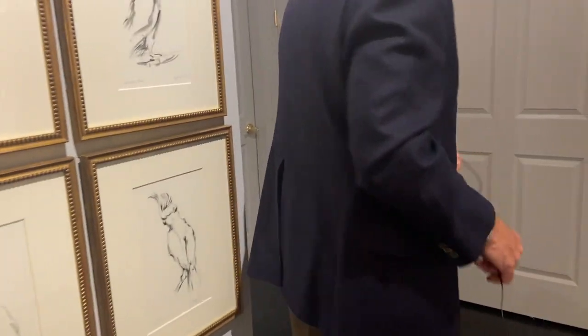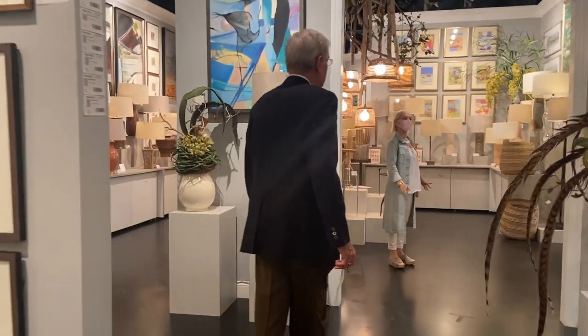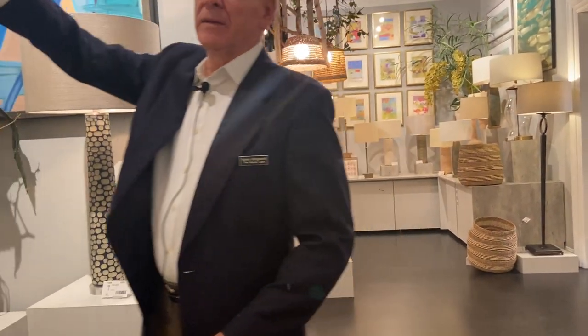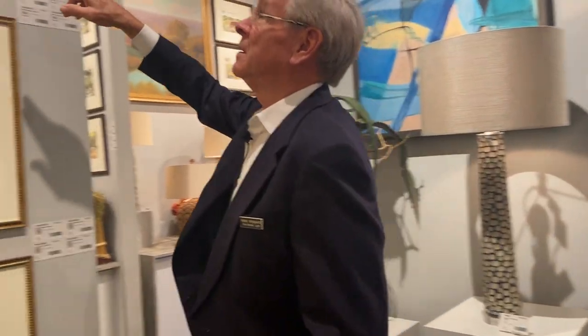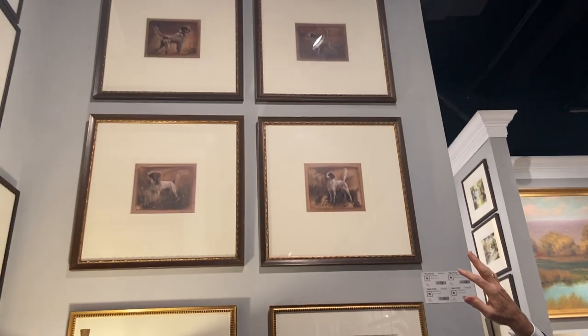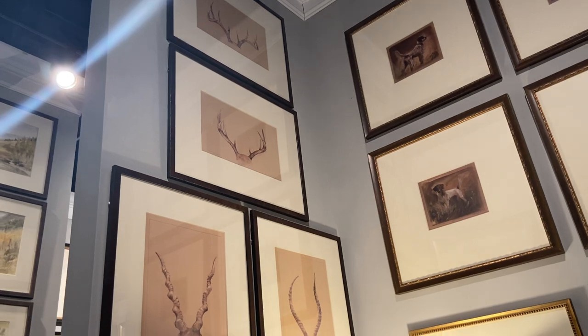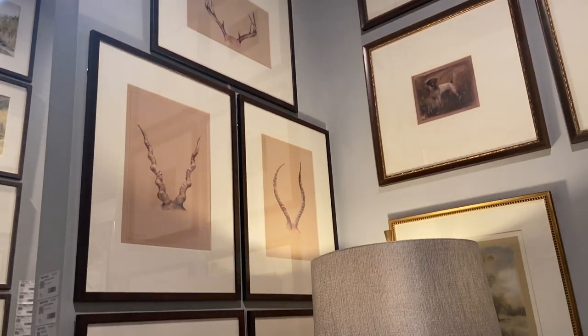Let's go this direction and go by the office. You can see this is a more masculine area. These hunting dogs have done well — especially this market, they sold those extremely well. And of course this is a masculine area with the horns — hunting horns, if you will.